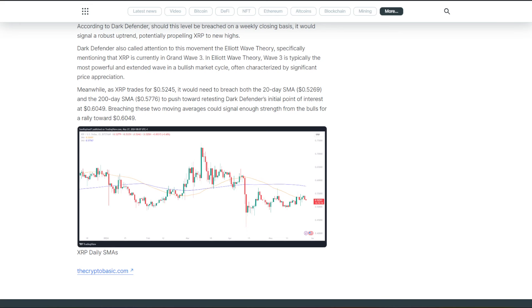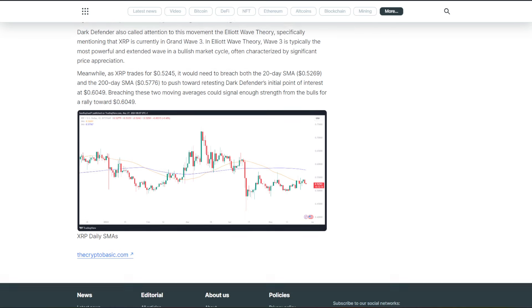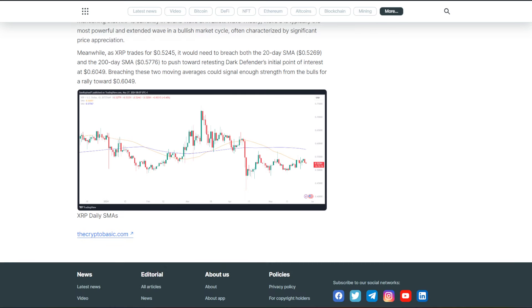Meanwhile, as XRP trades at $0.52, it would need to breach both the 20-day SMA, which is around $0.52 to $0.53, and the 200-day SMA, a little over $0.575, to push toward retesting Dark Defender's initial point of interest at about $0.60. Breaching these two moving averages could signal enough strength from the bulls for a rally towards $0.6049.